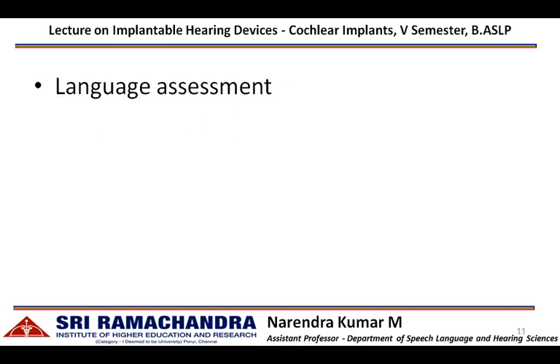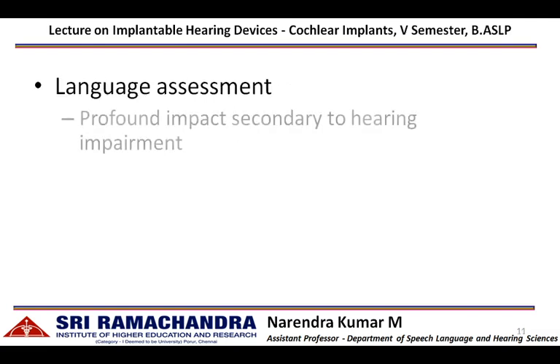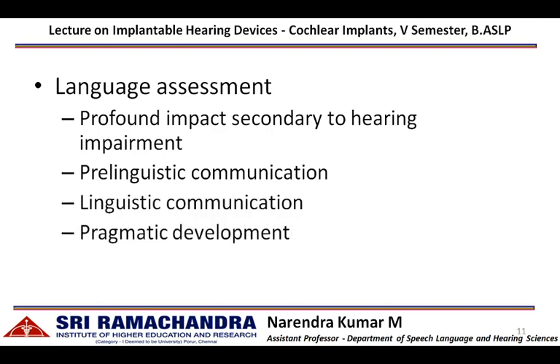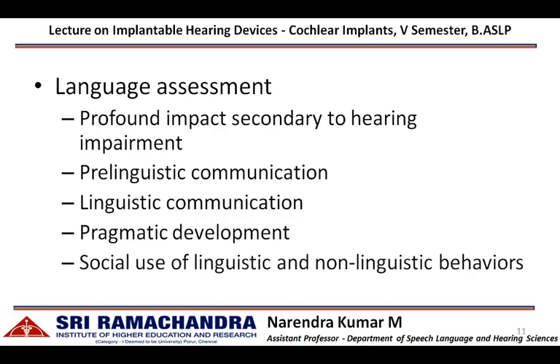Language assessment is mandatory, as speech and language development is profoundly impacted by hearing impairment. Language skills such as pre-linguistic communication, linguistic communication, pragmatic development, and social usage of linguistic and non-linguistic behaviors must be assessed before implantation and at regular intervals post-implantation.